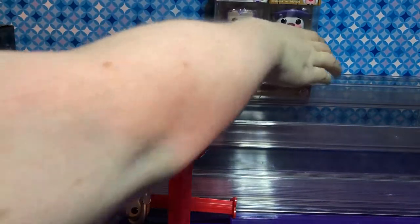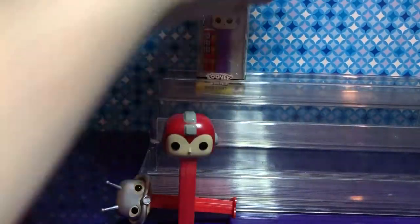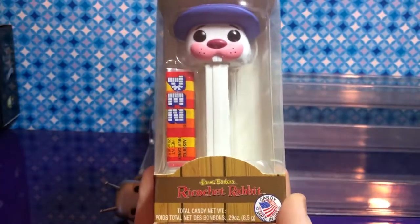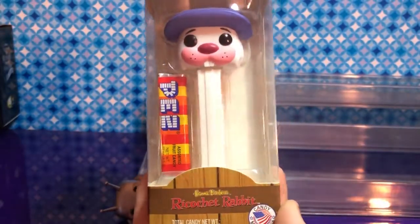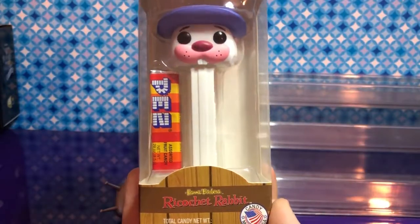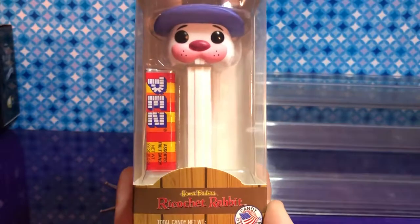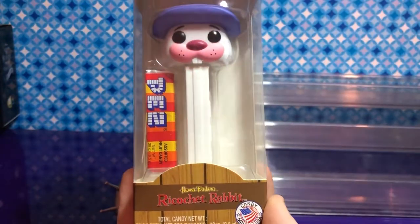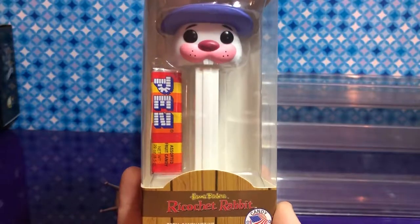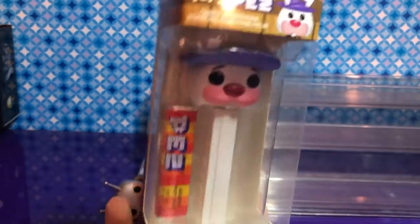I'm probably going to take this one — Ricochet Rabbit! That's from Hanna-Barbera, right? Yeah, so that's from really old cartoons, probably like the 70s or so. I don't even remember too much about Ricochet Rabbit.